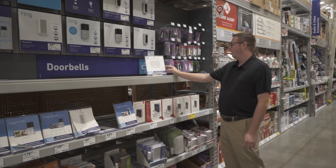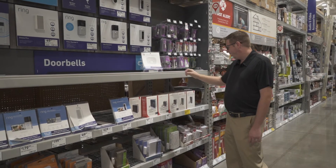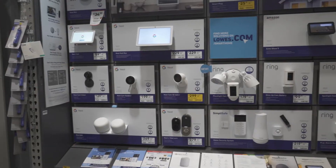The Nest Protect is something that's going to listen for your smoke or carbon monoxide alarm going off and notify you on your phone. A great product there, and looks like we've got just some random replacement wireless doorbells as well.